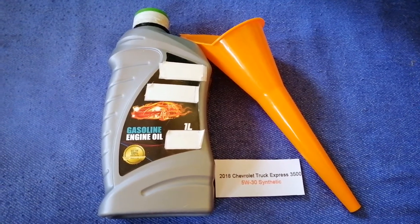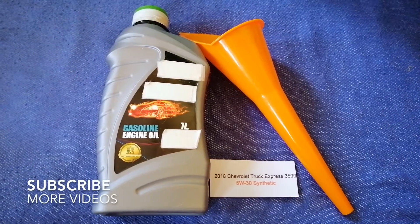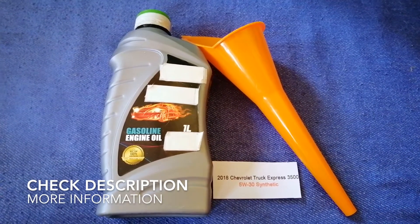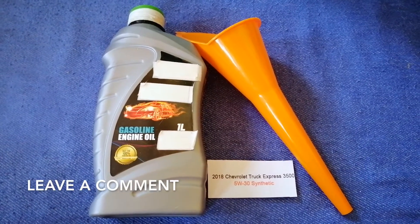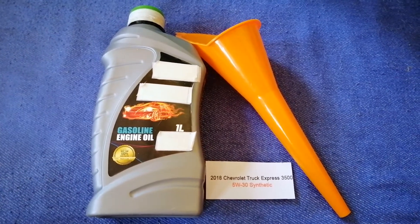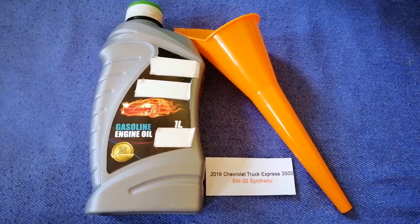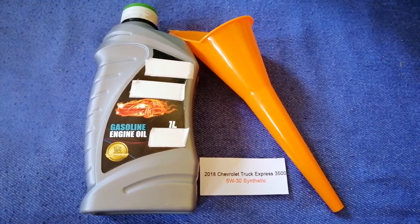Hey guys, welcome back. Today we are going to talk about the oil type for the 2018 Chevrolet Express G500. If you are looking for what oil to buy, I have already looked it up — just check the video description and I will try to leave the info there as well. The oil type for the 2018 Chevrolet Express G500 is 5W-30 synthetic. This is the manufacturer's recommended oil type.